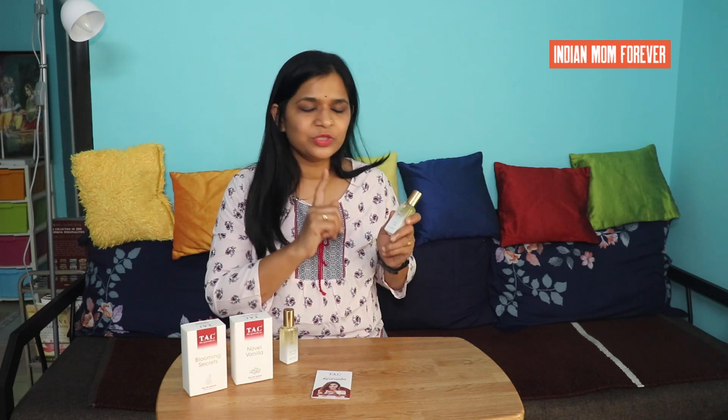This perfume is also good. Comparing the two, I like Blooming Secrets more than Noble Vanilla. It has jasmine with spiciness, black pepper, musk, and a very great fragrance. In the base note, the orange and lemon citrusy notes are very nice. I like this one more.